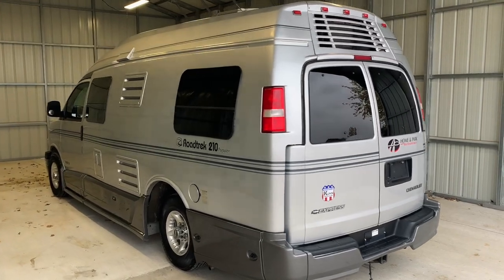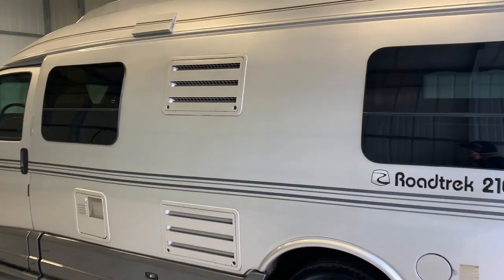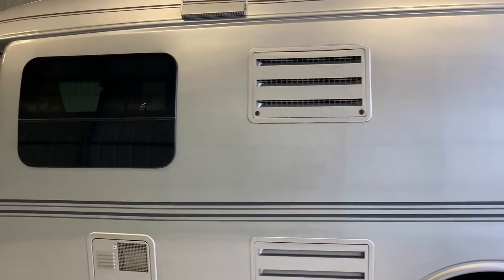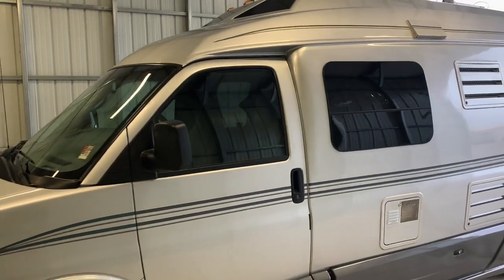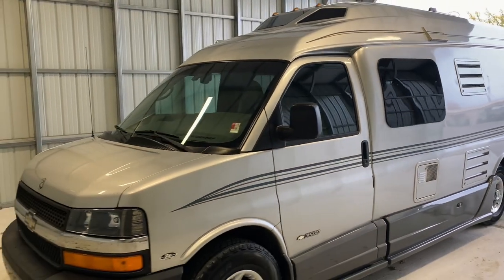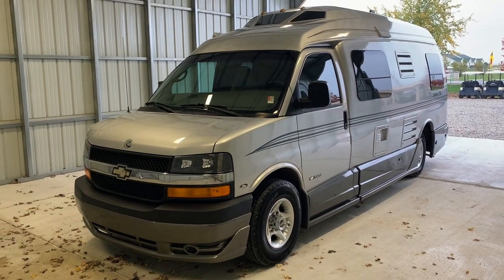We are a full-service dealer offering warranty as well as financing packages. If you have any questions, please give me or my brother Levi a call at 419-899-2020. For sale today, we have a one-owner 2005 Roadtrek 210 Popular with 87,503 miles.